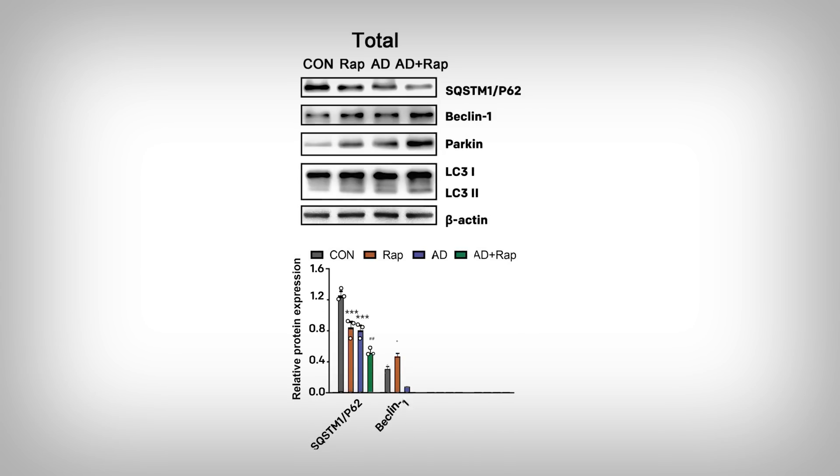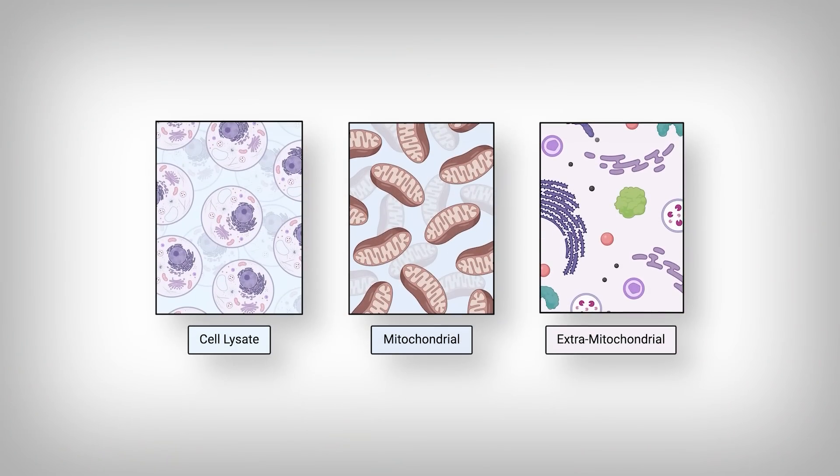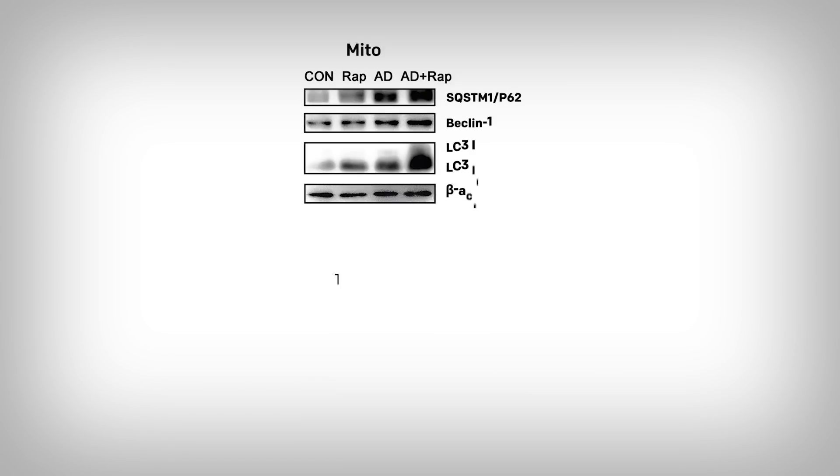Returning to the data, we see that rapamycin seems to reduce p62 and increase parkin levels, which might make it seem like the mechanism is stalling at the midway point of the mitophagy process. But the clarity may come from a deeper look into the cell. What we've been looking at is the total cell lysate — all the contents of the cell — but researchers can separate out sections of the cell to probe each individually. If we look at just mitochondria, suddenly the story changes, because p62 is now more concentrated after rapamycin treatment in this Alzheimer's model.